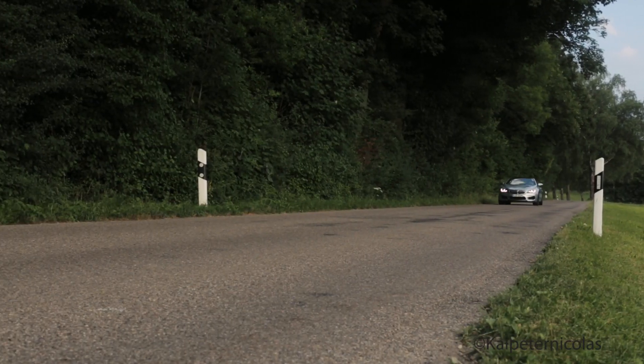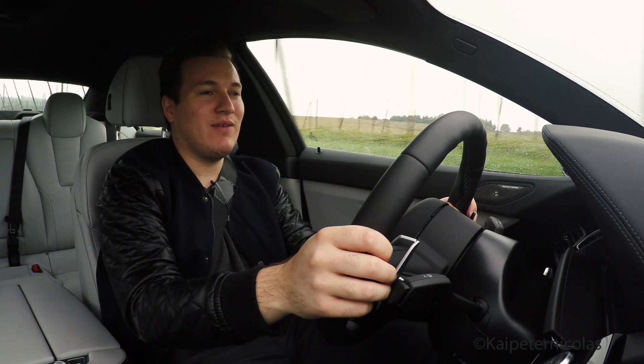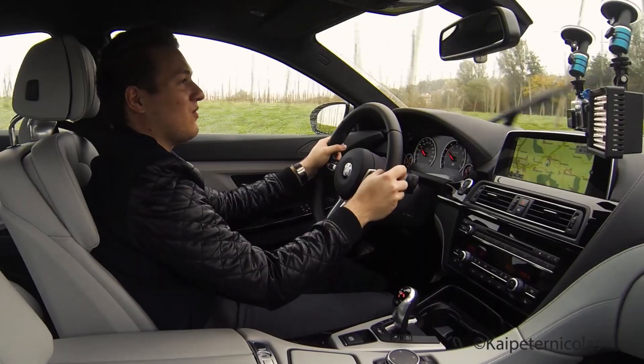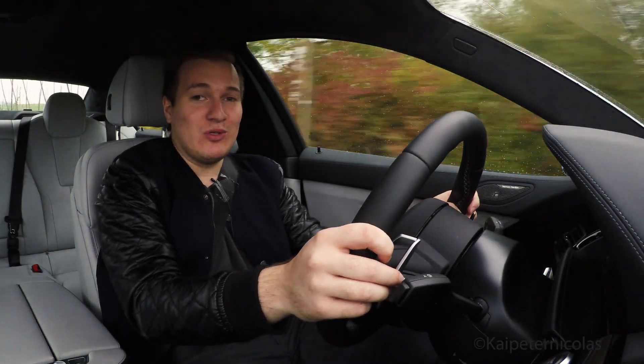Of course, this car isn't made for the racetrack — it's way too heavy. But on the autobahn or a regular street, you can really hunt GT3s and Porsche turbos, stuff like that.